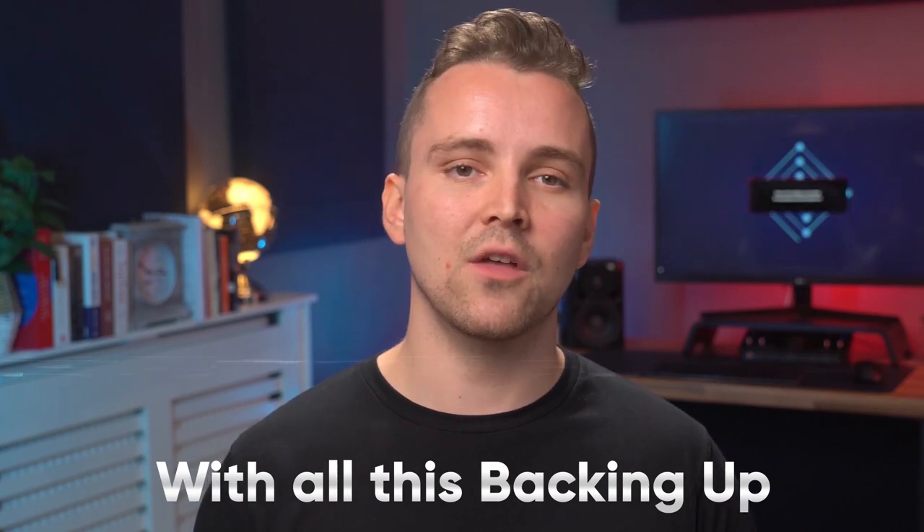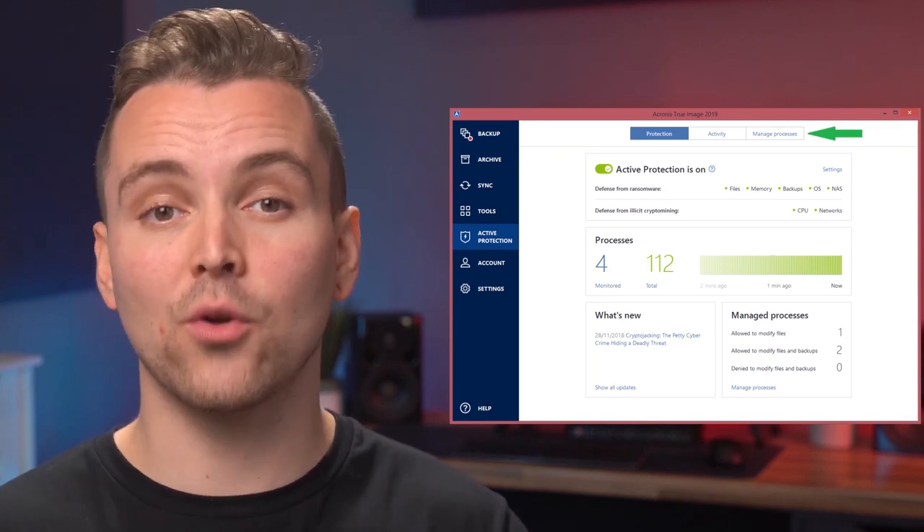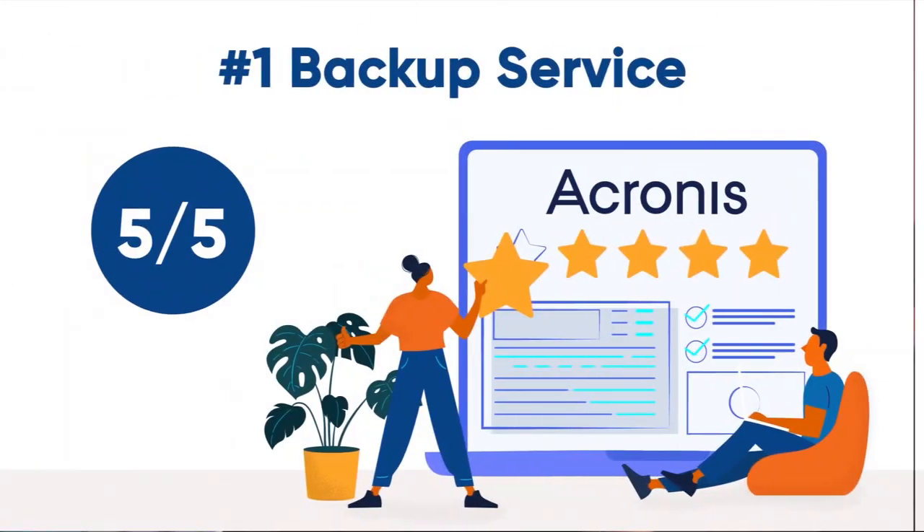With all this backing up, there's always the threat of ransomware attacks and other security issues. Fortunately, the team at Acronis were thinking one step ahead — they've included Acronis Active Protection, which protects all of your files against encryption by ransomware. This technology detects encryption attempts, stops them, and recovers everything that was encrypted. Acronis also allows you to use your own encryption key for zero-knowledge encryption, which is pretty neat. Overall, Acronis' online backup features are perfectly executed and well thought out, so I'm giving this section a full 5 stars.